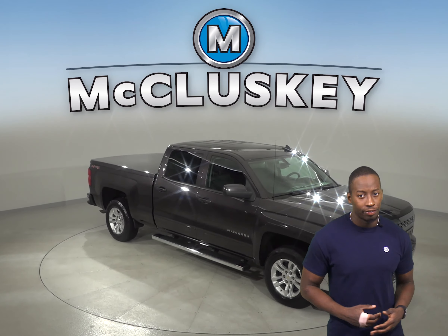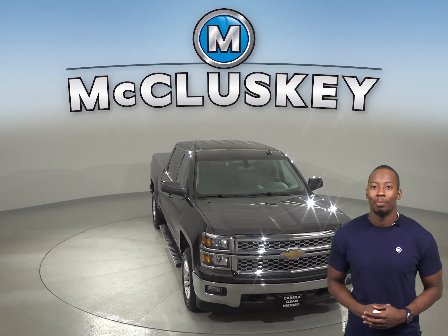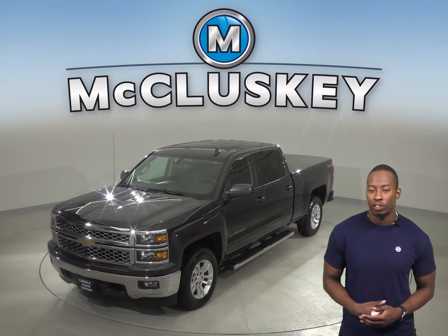If you're looking for a 2015 Chevrolet Silverado 1500, then you've come to the right place. It has a V8 engine with a 6-speed automatic electronic transmission with overdrive.